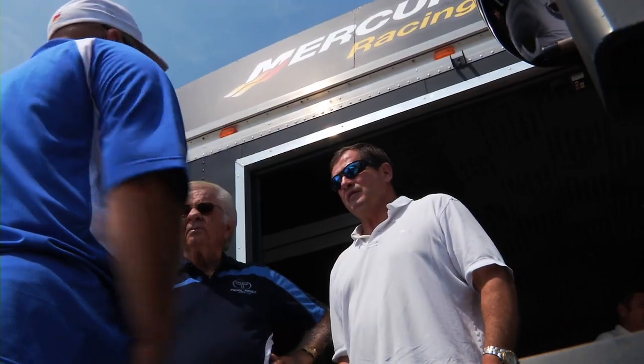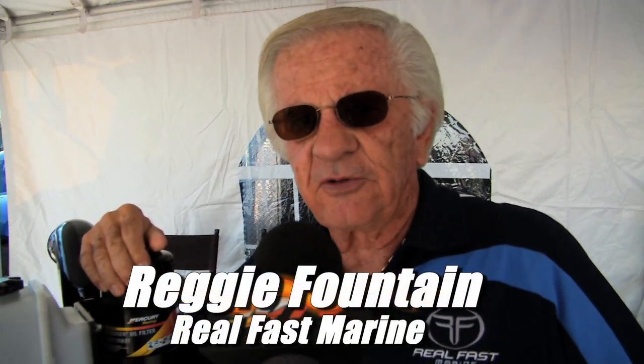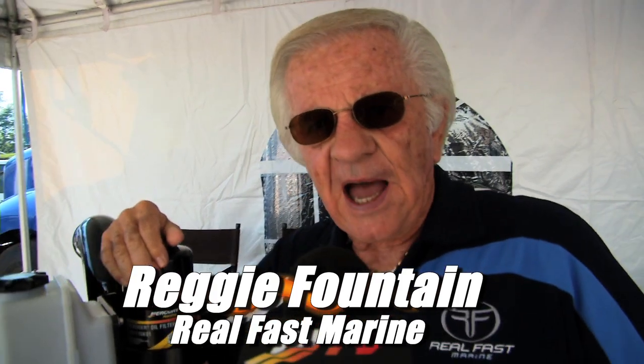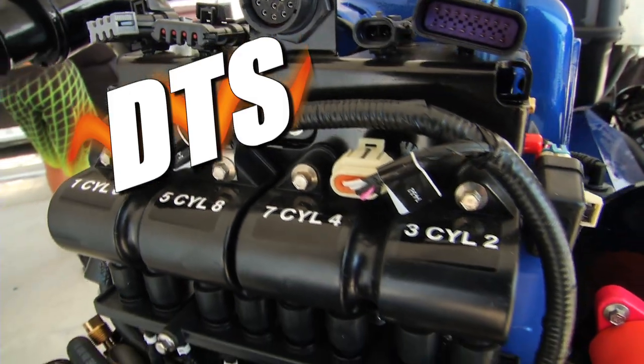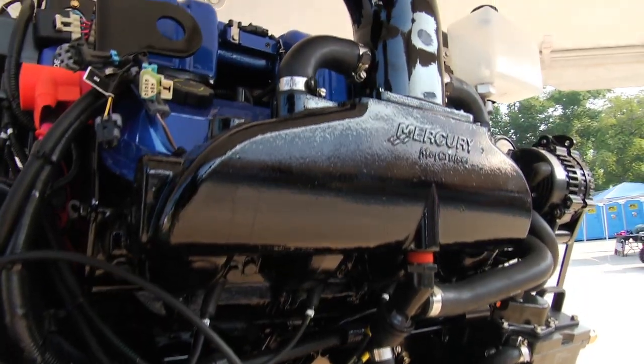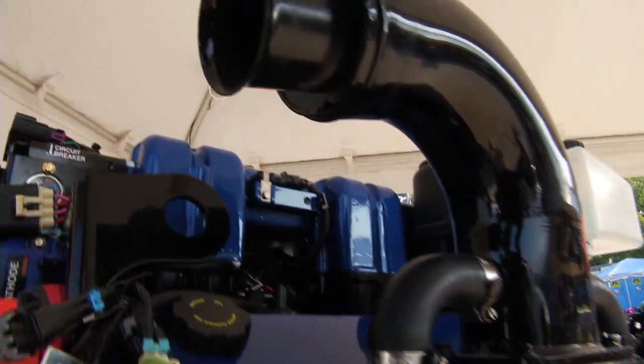I've built actually hundreds of boats with motors like this, the 500 Merc Cruiser and the 525. And this is a real, real big value for a small, small price for what they offer. And in addition to that, it has digital throttle shifting and got cast headers. It's going to be a great, trouble-free, bulletproof engine at a great price.